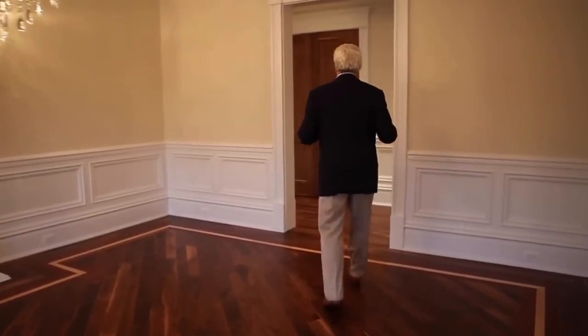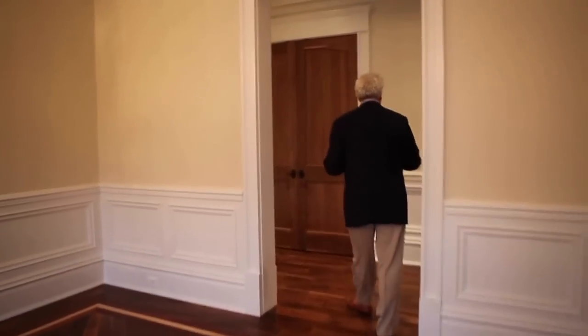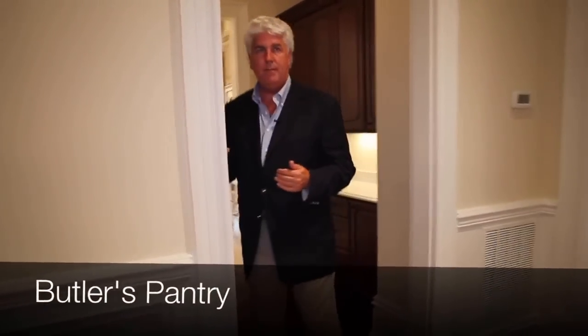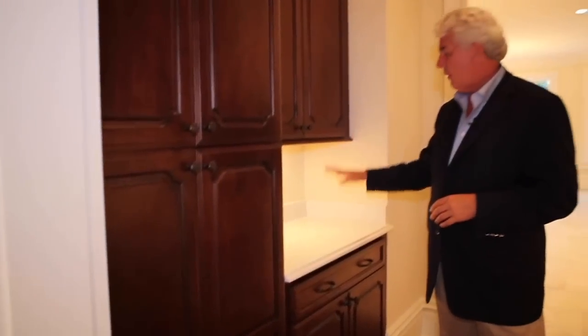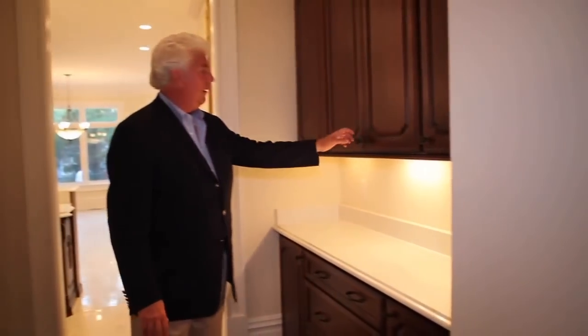We're going to go into the back hallway. This hall services the foyer to the garage so you're going through a back hallway and don't have to go through rooms. There's a coat closet back here, and this is the butler pantry going into the dining room — big cabinets to put all your chafing dishes, serving trays, china, and glassware.